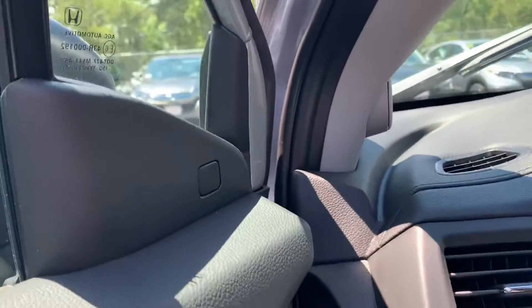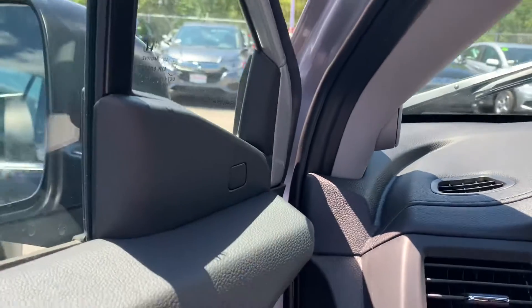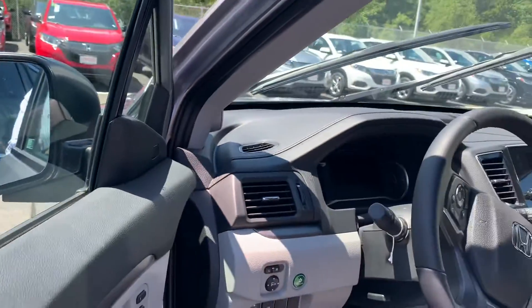Blind spot monitoring on the mirrors. Whatever car is in your blind spot, that logo right there is gonna light up for you and let you know that you cannot switch lanes, and if you turn your blinker on anyway it's gonna give you an audible noise.